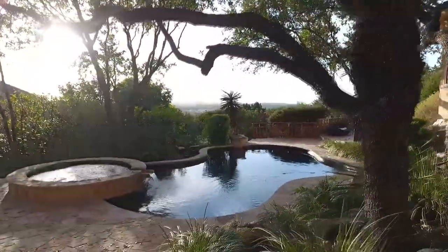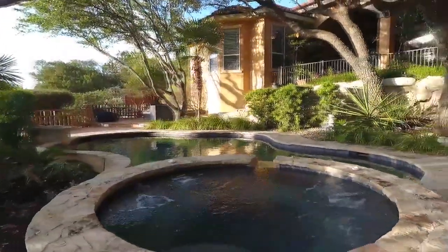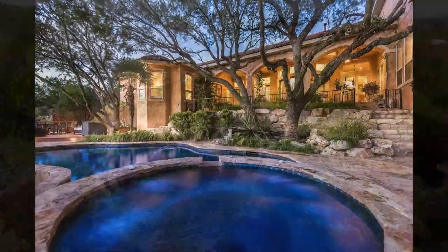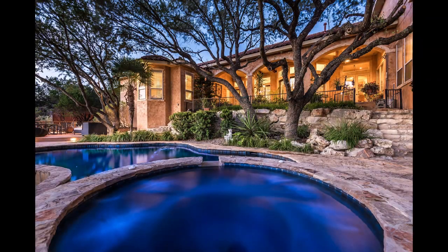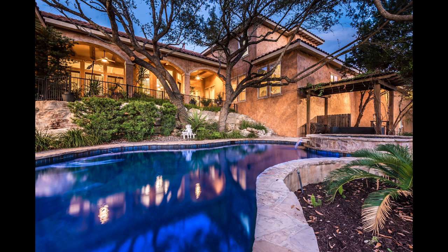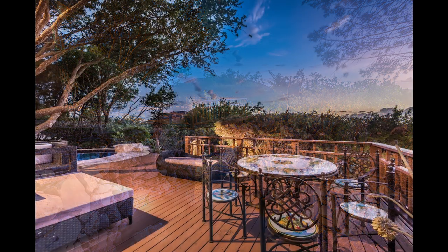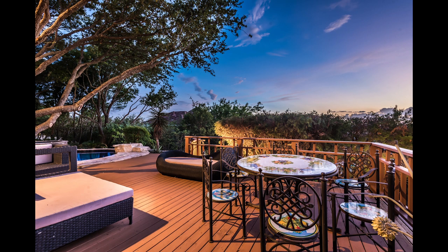The lagoon pool and spa are heated and lighted, making it a year-round treat. A babbling artificial brook is the perfect spot to relax any evening and catch the sunsets.